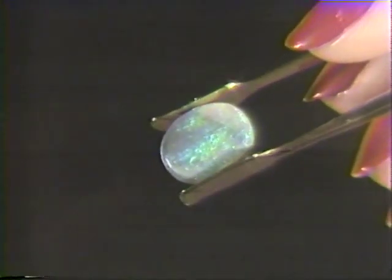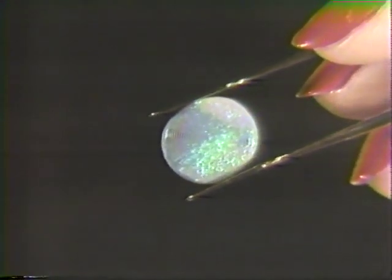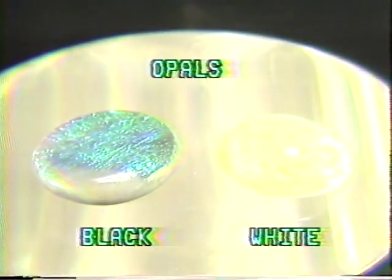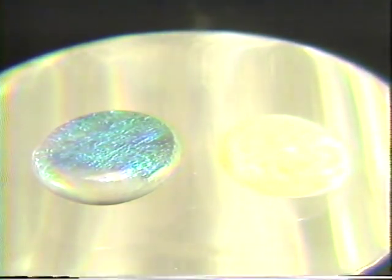Opal is a fragile gem due to the presence of water in the structure. The gradual loss of this water may cause opal fire to fade and also cause crazing, or fine internal cracks, in the stone. The opal is quite soft, rating 5.5 to 6.5 on the hardness scale. Consequently, opals are cut in the non-faceted cabochon cut, and this softness makes opals poor ringstones.